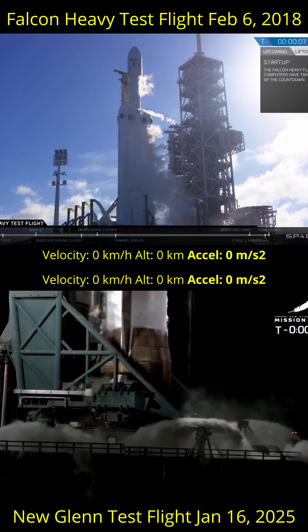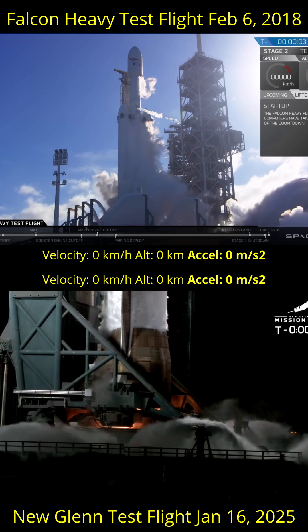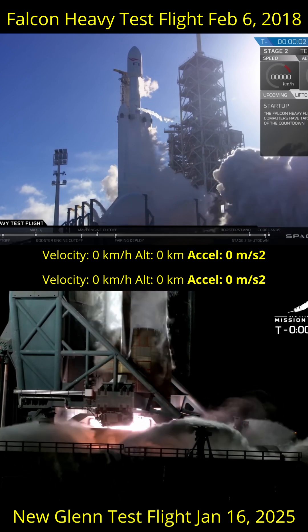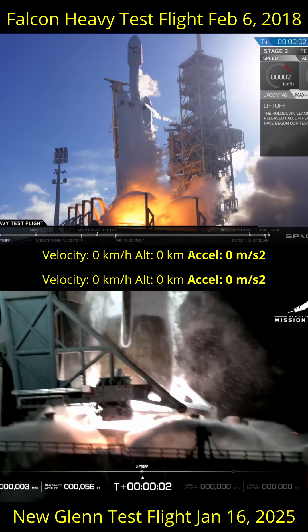I do read all of your comments, and one person asked in a previous video if New Glenn seemed to leave the pad quite slowly. It did seem so, but scale and camera angles can be deceiving, so here's some empirical evidence.